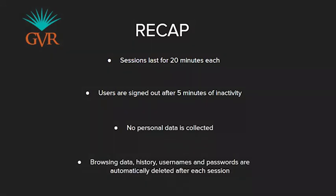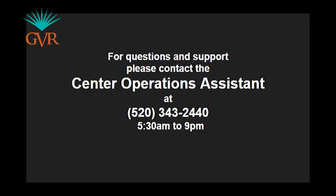If you have any questions or concerns, or need help using the kiosk concierge services, please let a member of staff know or contact the COA.